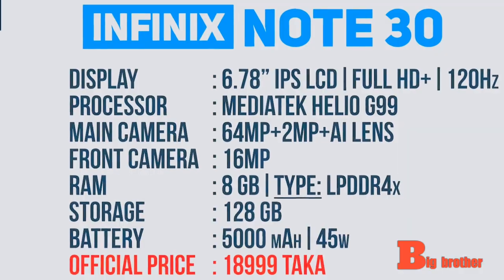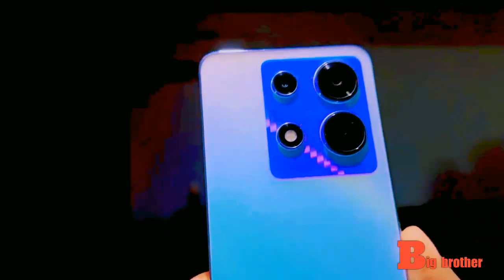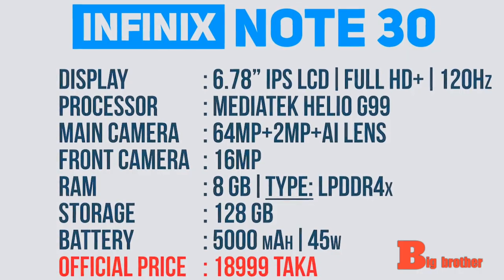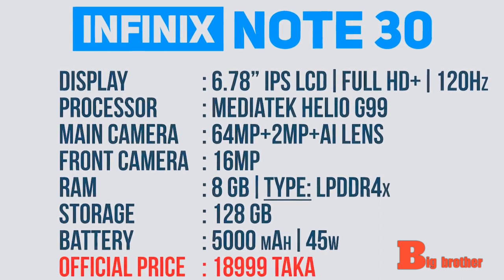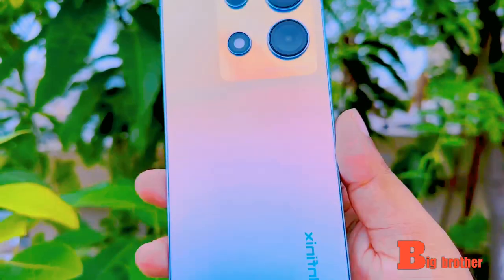Infinix Note 30 — the display is 6.78 inches, full HD plus resolution, 120Hz refresh rate, IPS LCD panel display with Helio G99 processor. The rear panel is 64MP triple camera, and the front panel is 16MP selfie camera.